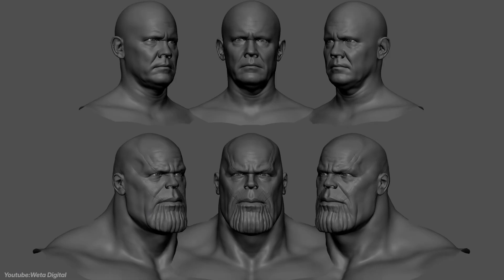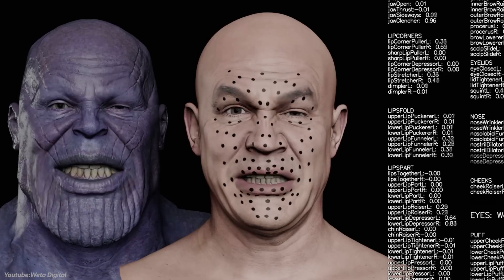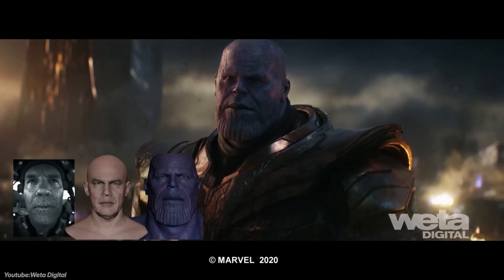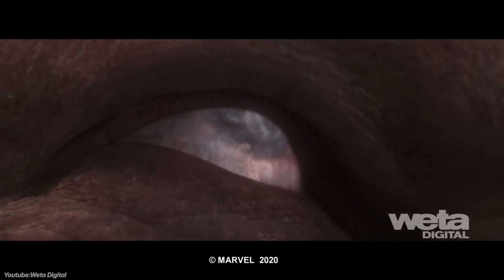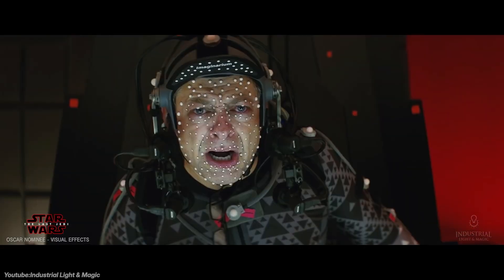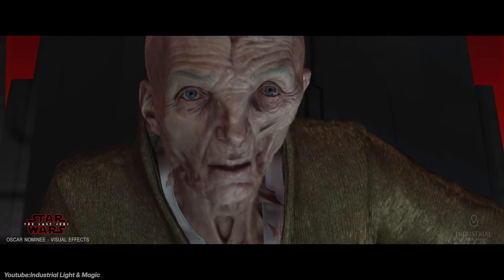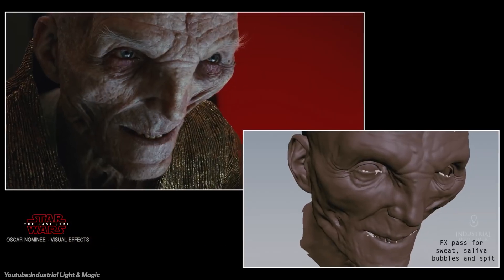Medusa has been used to bring to life complex digital characters in numerous blockbuster movies. We can mention Josh Brolin's performance as Thanos in Avengers Infinity War, enabling the creation of a lifelike digital double that conveyed nuanced emotions. The system has also been utilized in other major productions including Star Wars: The Last Jedi, Pirates of the Caribbean: Dead Men Tell No Tales, and Spider-Man Homecoming, helping bring amazing characters to life.